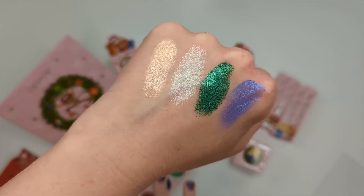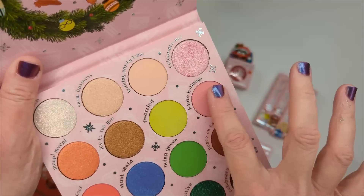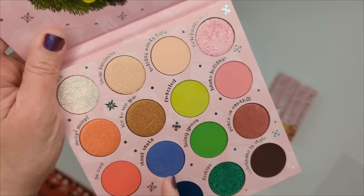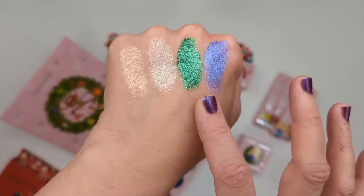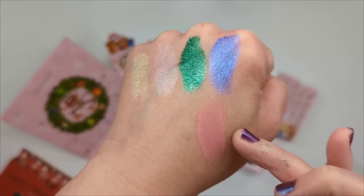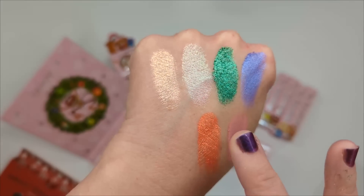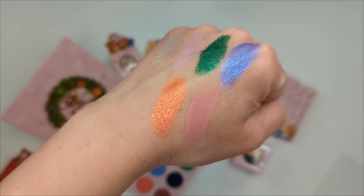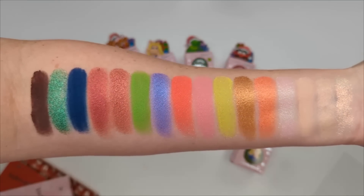You know how sometimes you look at a palette and think it's not for you, but then you start swatching and it completely changes your mind? If I hadn't received this in PR I wouldn't have purchased it for myself, but I'm really liking some of these shades. This pink would pair nicely with this shade, or this one, or even this one.